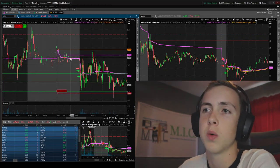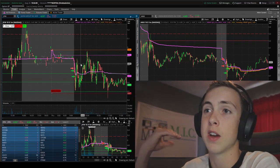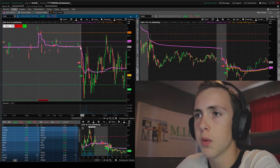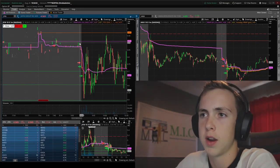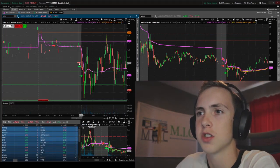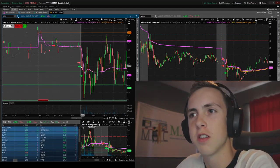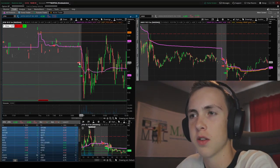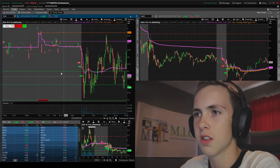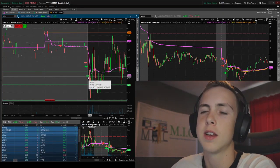Pre-market not much happened, but then — this is what happens most of the time with these ideal setups — they tank right out of the open. On this one we had a really nice take. I accidentally shorted 10 extra shares, so I got 25 shares here and then 10 extra shares here. I covered 20 here and then 10 right here. That was a really good trade, though I can always do better scaling out.